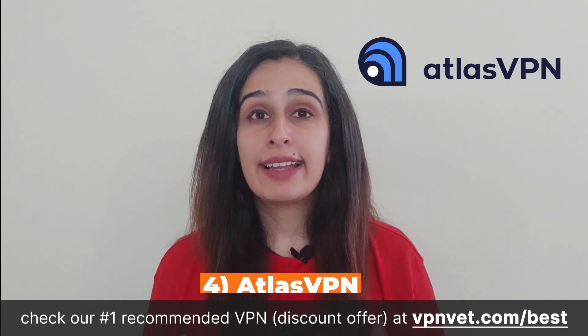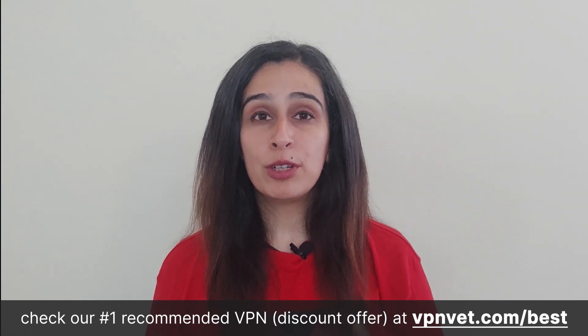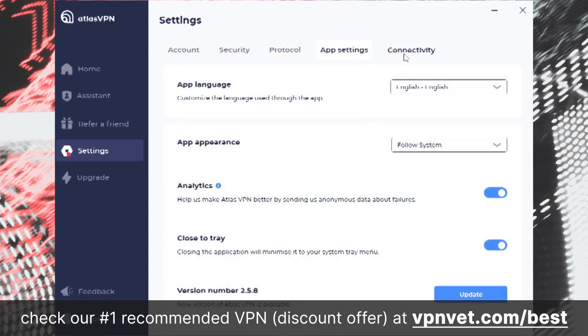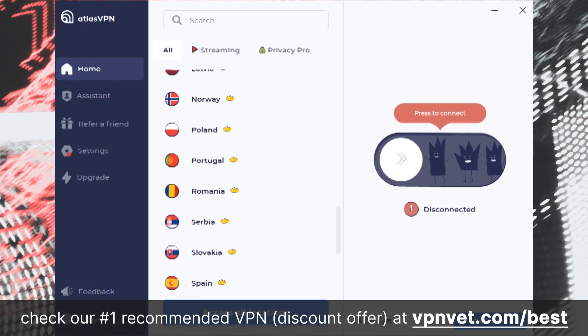Established in 2019, Atlas VPN is a relatively new entry to the VPN market compared to industry leaders like NordVPN and ExpressVPN. Nevertheless, its remarkable performance earned it a place among the esteemed ranks of Nord Security in 2021, and the service currently serves a global customer base exceeding 6 million users. The data cap is 5 GB for free users, which is acceptable for study or quick work purposes. It doesn't log any activity, which is great for privacy, and it also comes with a kill switch feature.